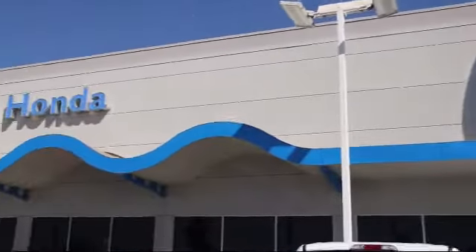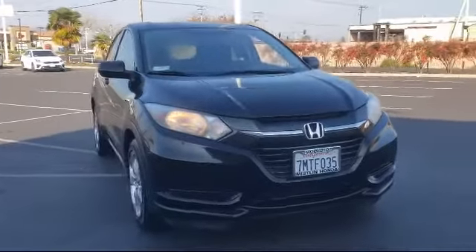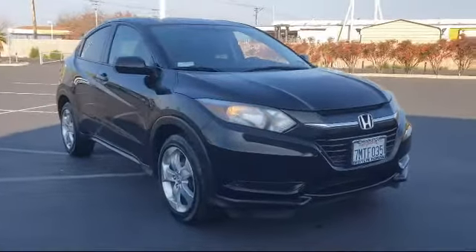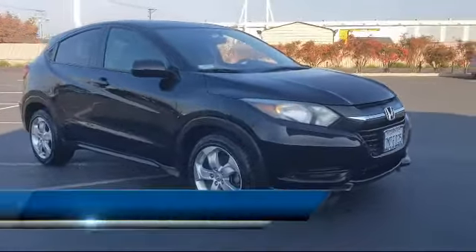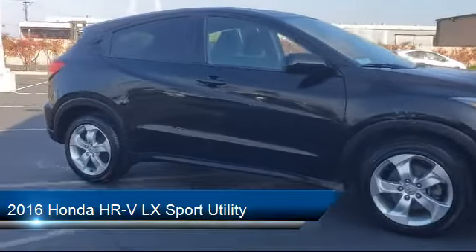Welcome to Mistlin Honda. Here's a look at another one of our great vehicles from our inventory. It comes equipped with a rear view camera, split pull-down rear seat, keyless entry, dual front side impact airbags, and steering wheel controls.